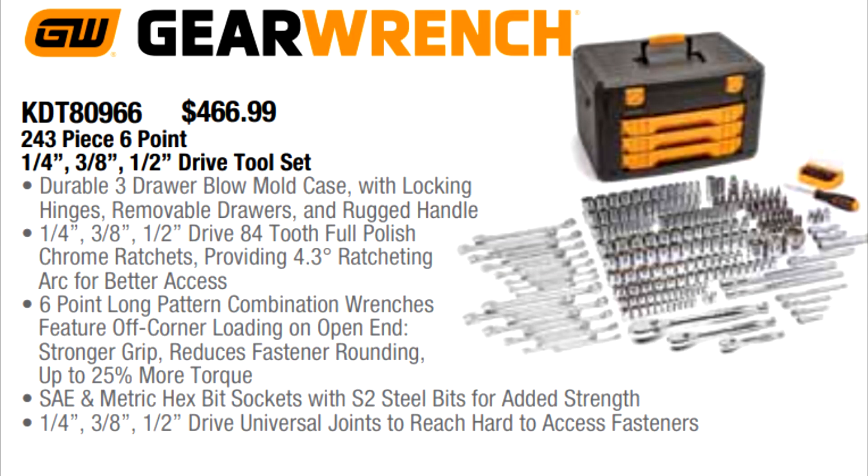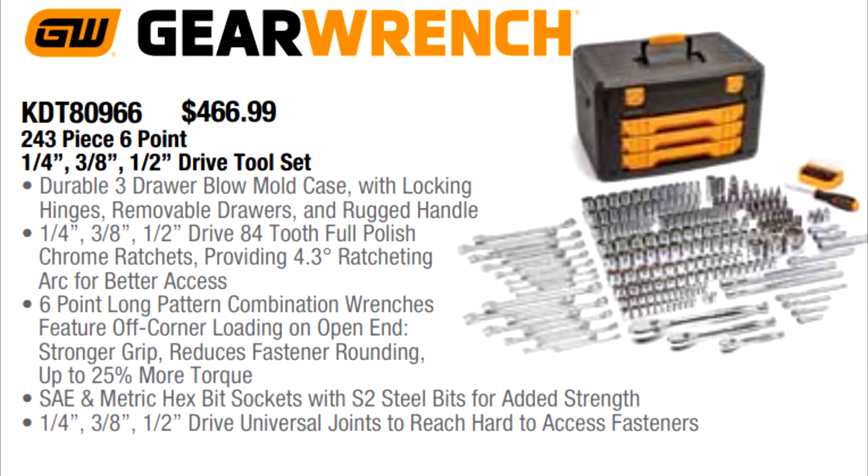First up, GearWrench has a very popular 243-piece quarter-inch, three-eighths, and half-inch drive master tool set. This one was very popular Q4 of 2020 and was retailing for $549 at the time, but now they dropped the price significantly and you can get this same master set for $466.99 on the truck. And if you order this on our website, the pricing is even lower than what you'll see it for in the flyer.